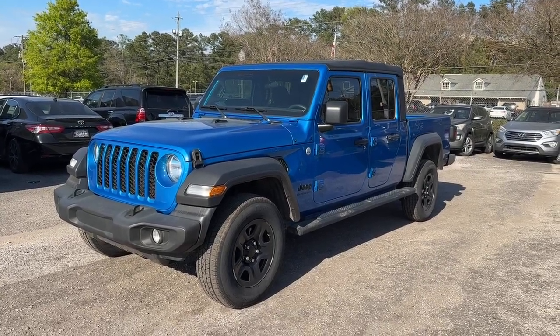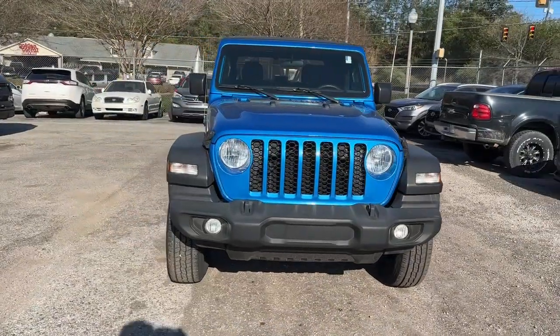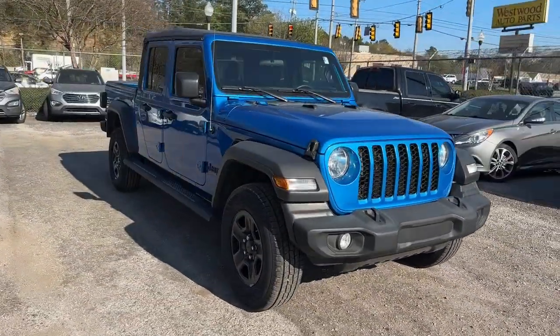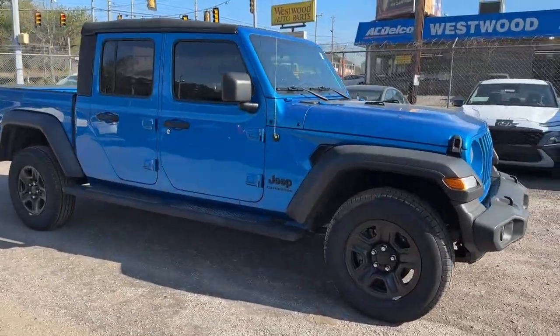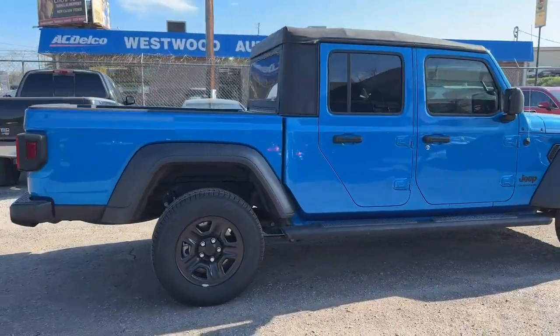This could be the car for you. The 2020 Jeep Gladiator. This vehicle is an outstanding buy with fewer than 60,000 miles on the odometer. This unapologetically rugged Gladiator is the ultimate trail partner.